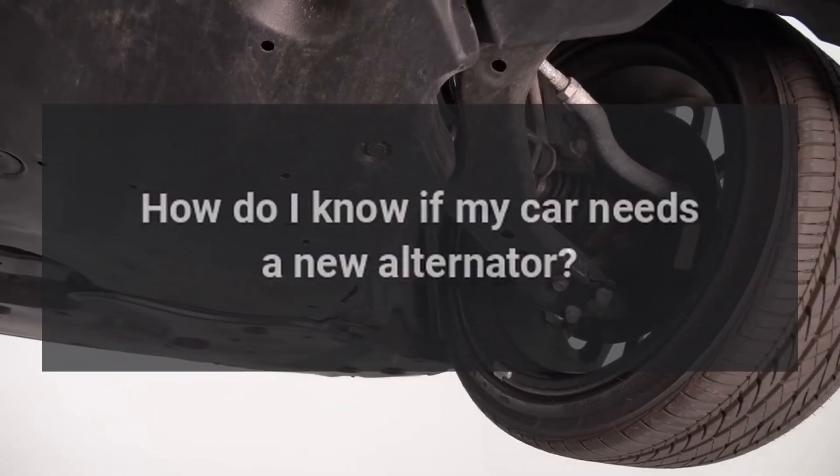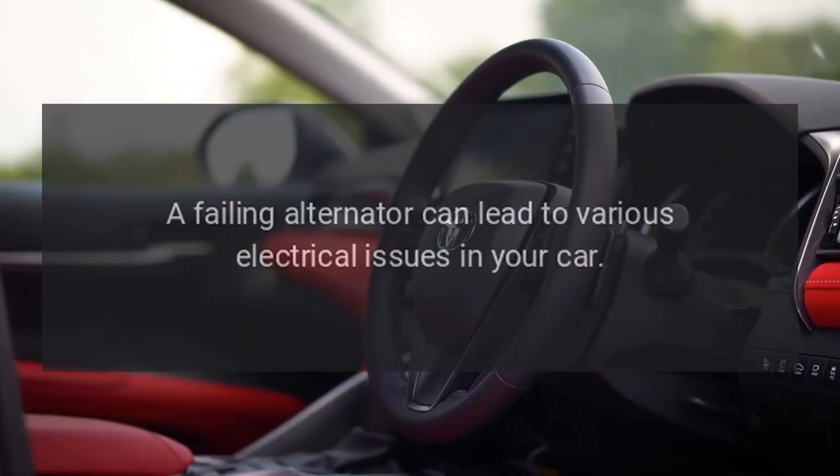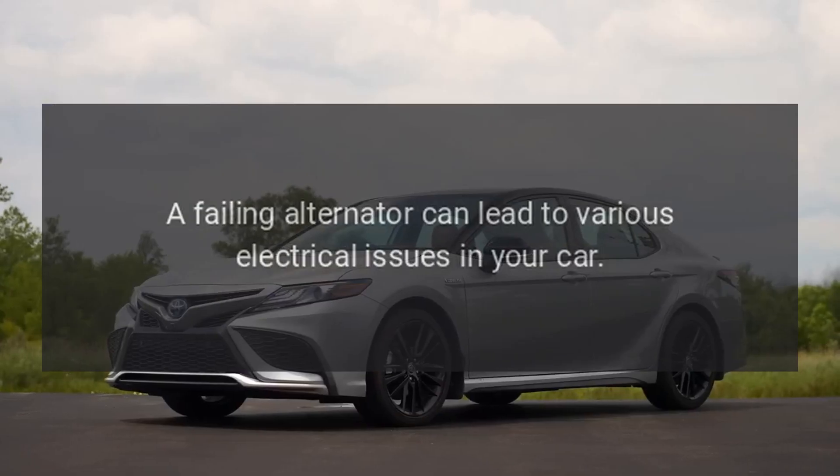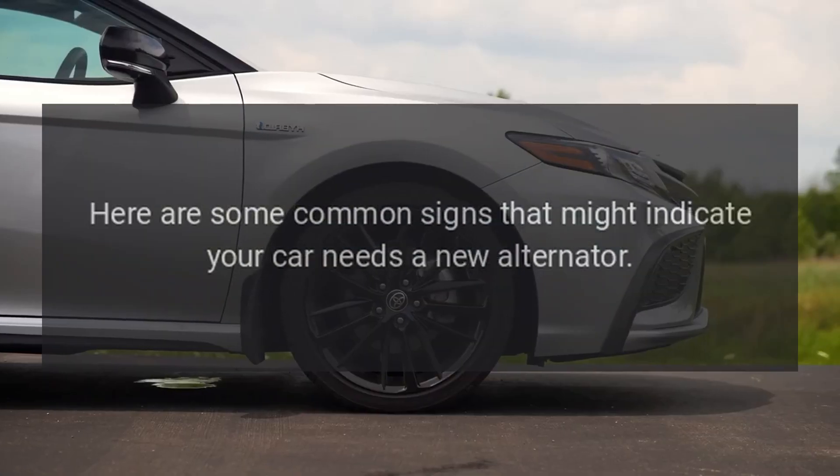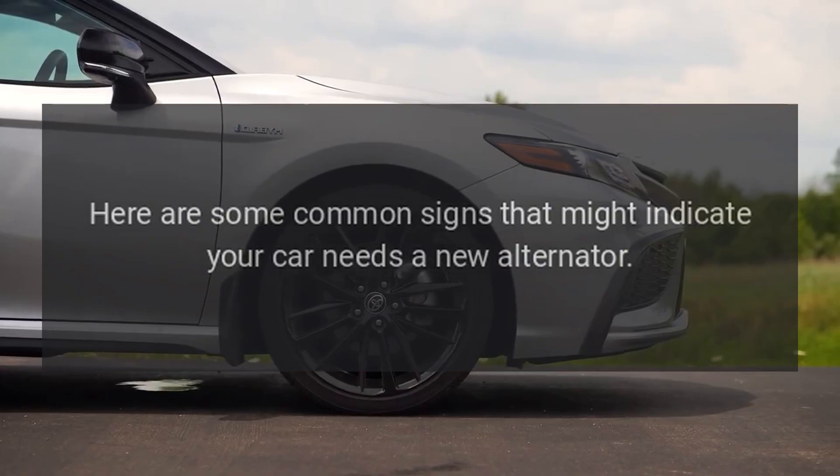How do I know if my car needs a new alternator? A failing alternator can lead to various electrical issues in your car. Here are some common signs that might indicate your car needs a new alternator.